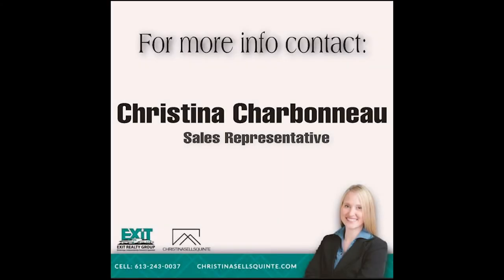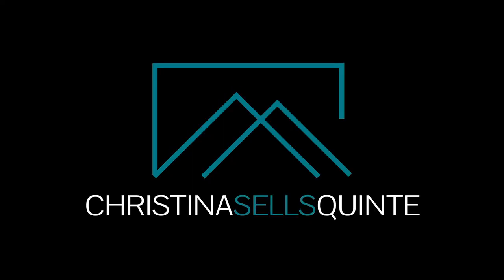Thank you for watching. For more information, give me a call. Christina Charbonneau, Sales Representative with Exit Realty Group. Have a great week.